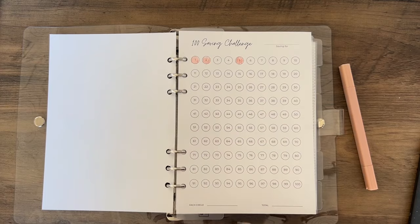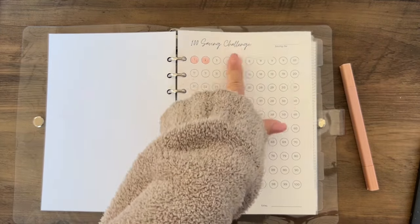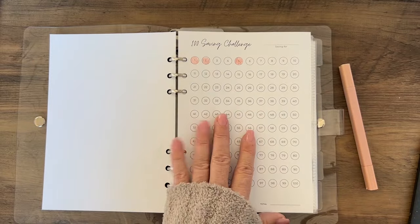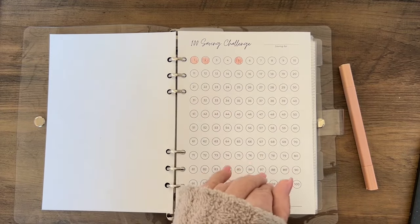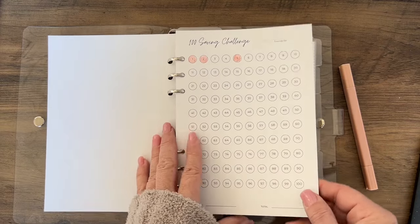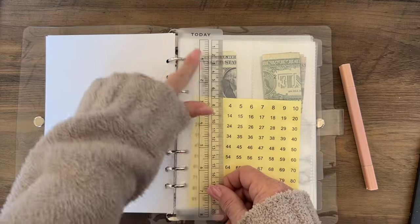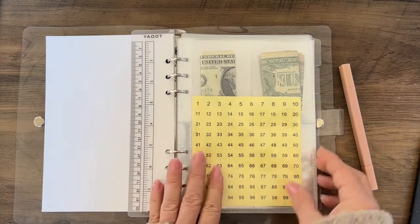I also have professional stickers being made for this, so if you want to put circle dot stickers on the tracker you can do that as well. The stickers will be included — I just don't have them here right now, but I'll share them the day they launch. The ruler also comes with it.